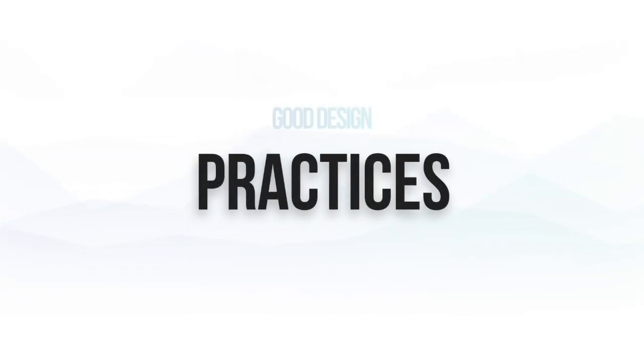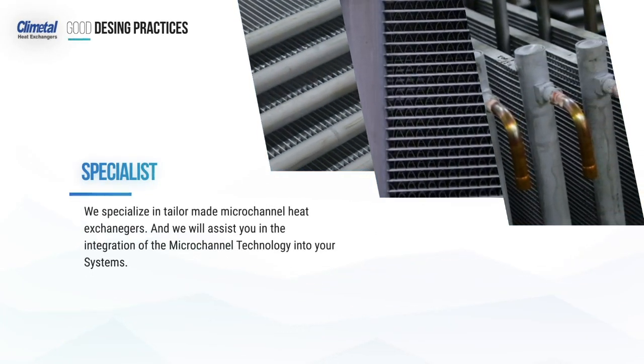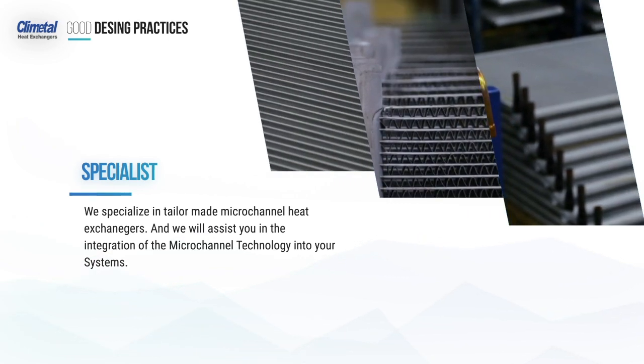In this video, we'll explain the different options available to choose within our product range, so you may select the heat exchanger that suits your needs. At Climatel, we specialise in tailor-made micro-channel heat exchangers, and we will assist you in the integration of the micro-channel technology into your systems.